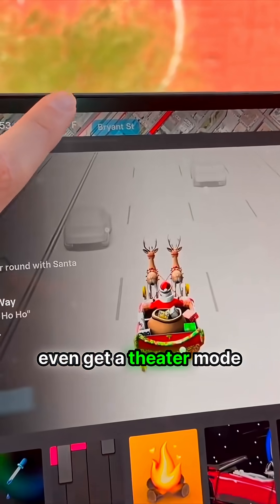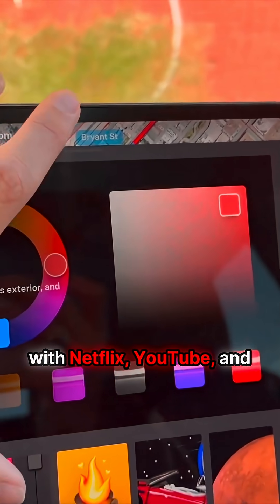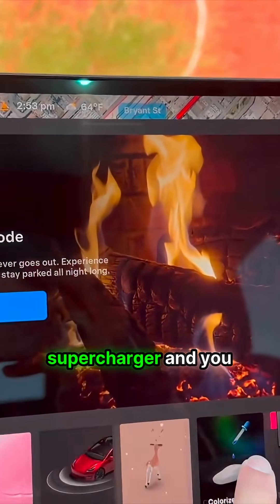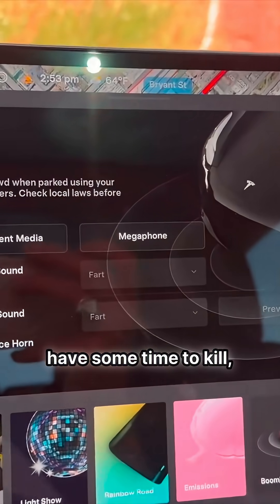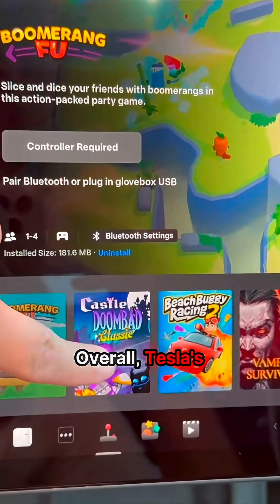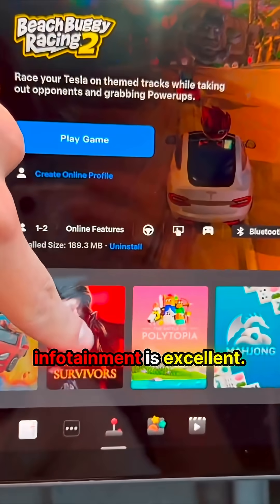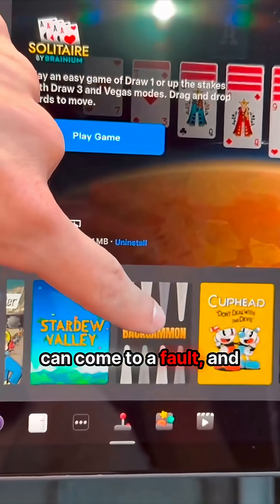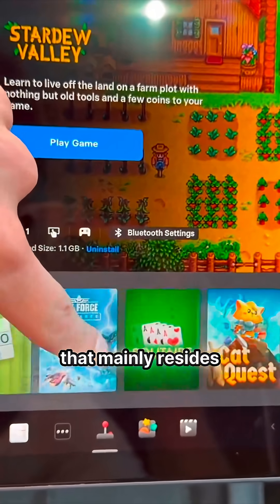We even get a theater mode with Netflix, YouTube, and some other streaming services. If you're sitting at a supercharger and you have some time to kill, there's no shortage of things to do on this infotainment display. Overall, Tesla's infotainment is excellent.